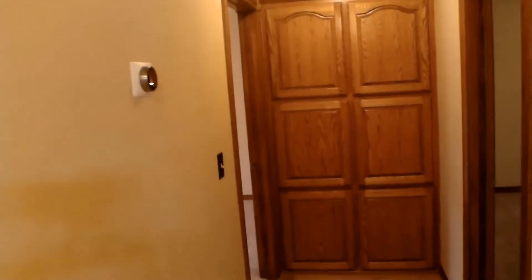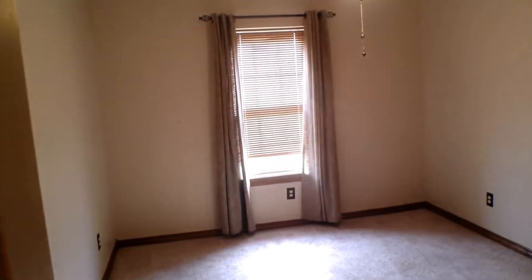We're going to go back into the hallway and we're going to be taking a right, going all the way to the end, and then taking a left. And here we have the second bedroom of the home.